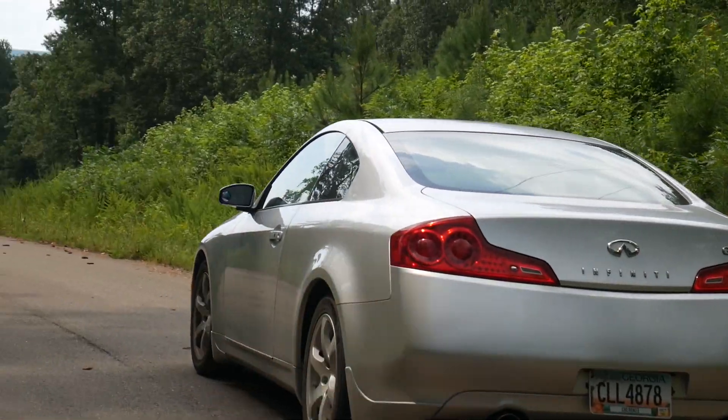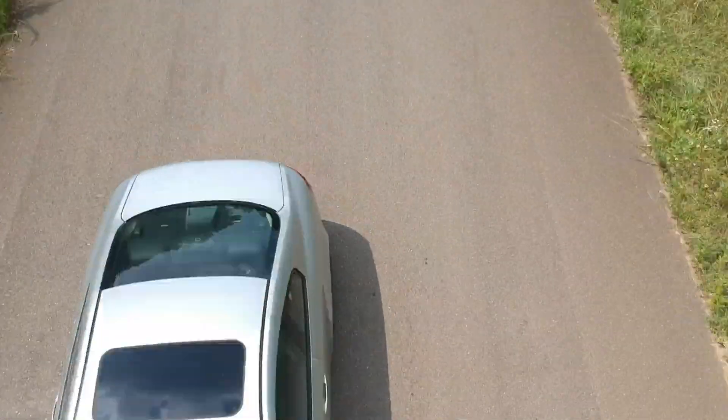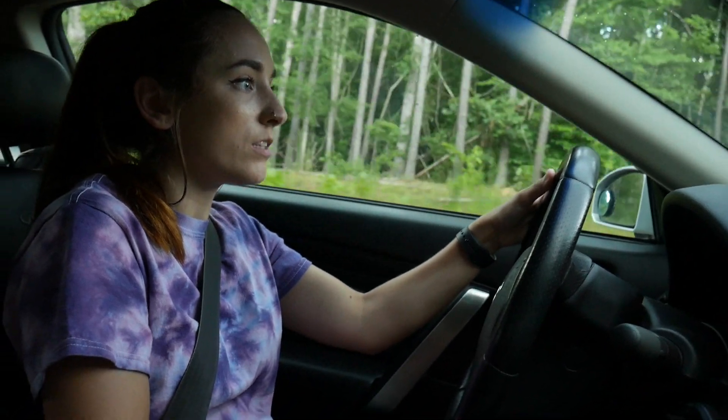There's always one corner I take pretty much every day, and compared to an all-wheel drive car I can tell the difference — it feels like the front end just doesn't have as much grip, whereas the back end is where most of the power is coming from, obviously because it's rear-wheel drive.